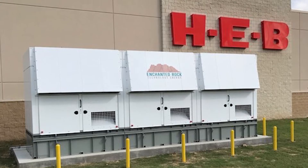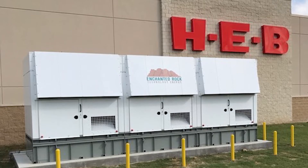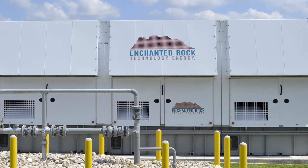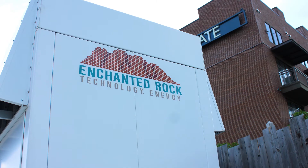Enchanted Rock provides fee-based electrical resiliency as a service to commercial industrial customers that have some type of critical load that they need to continue to run even if there's loss of utility power. We do this through resiliency microgrids that are based on natural gas. We actually own the microgrid and our entire purpose is to keep the lights on for that specific customer.